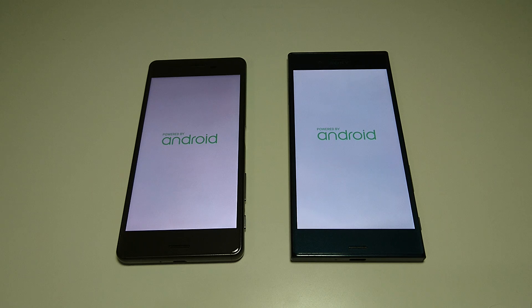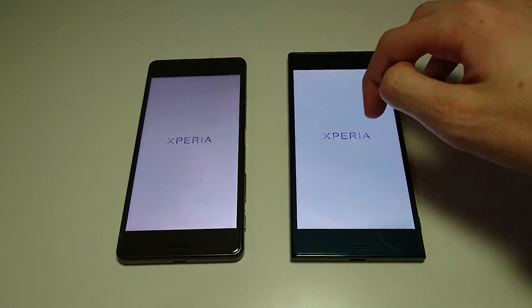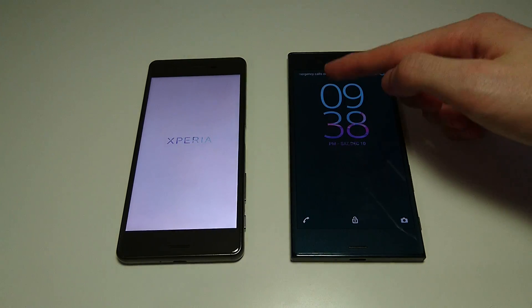Both phones in terms of internals are pretty similar - both Snapdragon 820, both 3GB of RAM - although there are a lot of differences I'll discuss throughout the video. One being the screen: as you can see here, both on the same brightness, although the XZ screen is clearly better. It is also slightly larger at 5.2 inches, 1080p. The X Performance is 5.0 inches, 1080p as well, though again there is a difference in terms of quality.